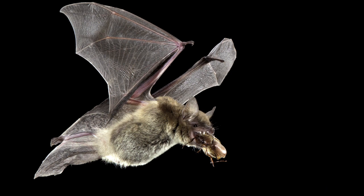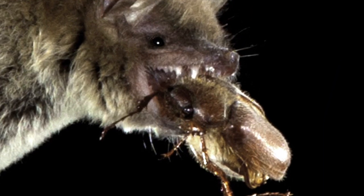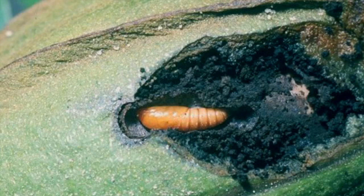Where we want to go with this is we want to prove what insects these bats are preying upon. We're now using a billion pounds of pesticides annually in America, and it's obvious that we can't just keep using more and more pesticides to control pests.